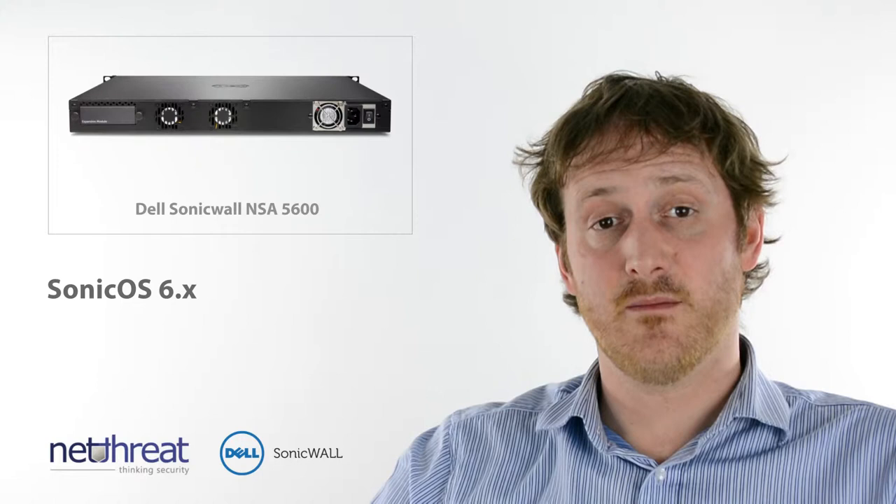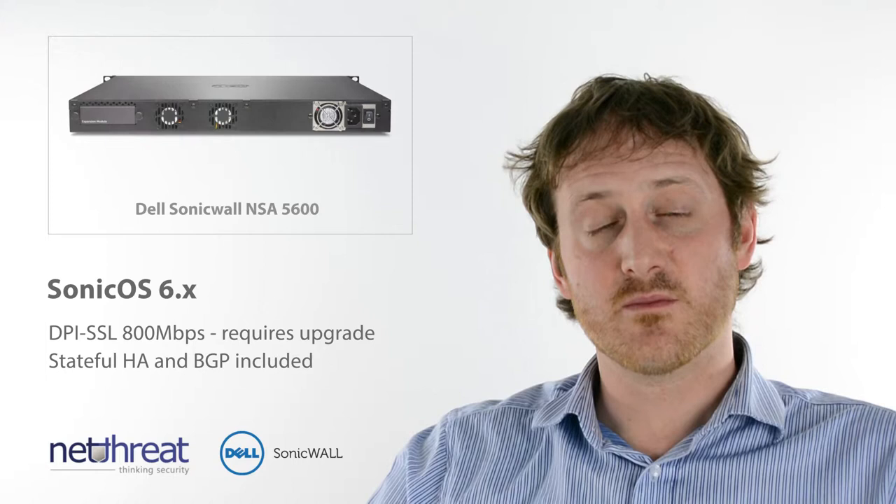The unit delivers DPI SSL at up to 800 megabits per second, allowing you to scan and control encrypted web and application content.